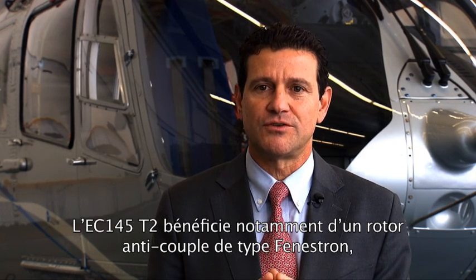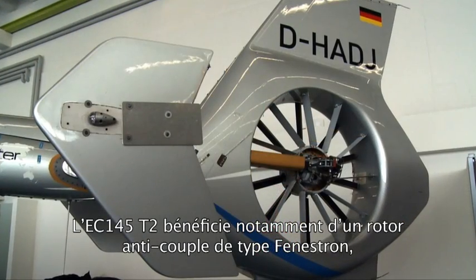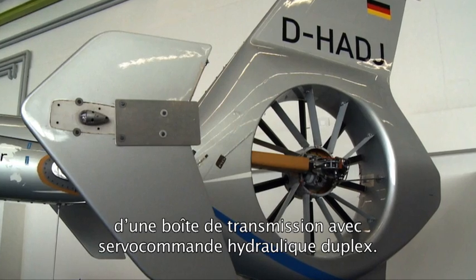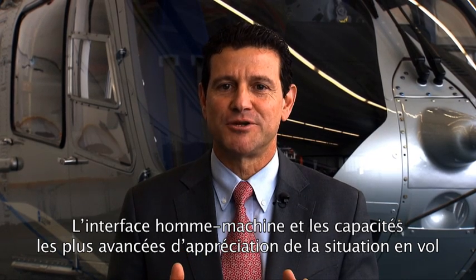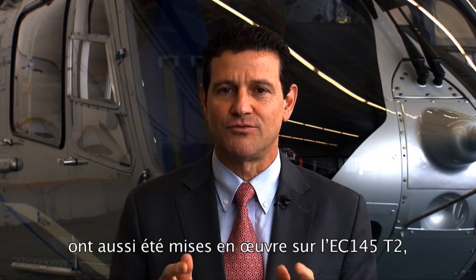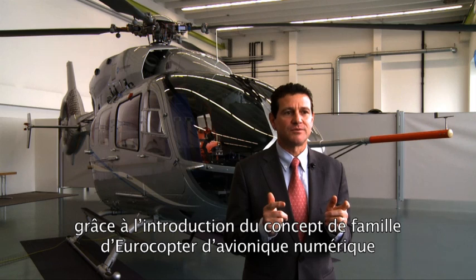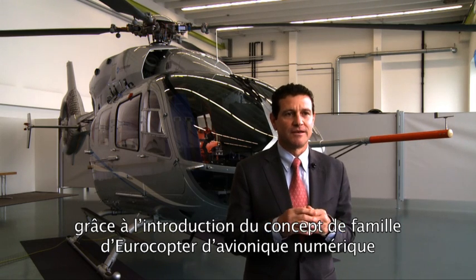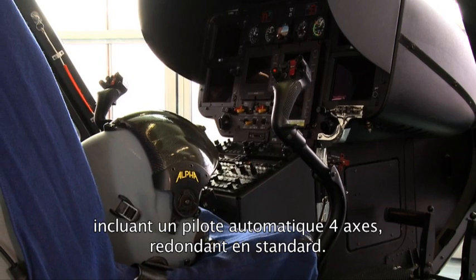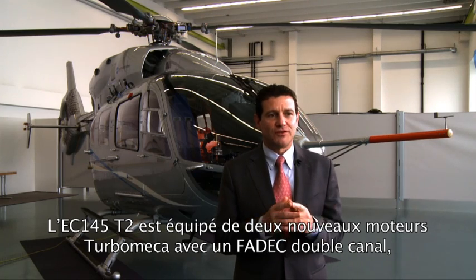The key features of the EC-145 T2 include the integration of the Eurocopter fenestron anti-torque tail rotor and the gearbox with duplex hydraulic actuator. The most advanced human-machine interface and situational awareness is provided with the introduction of Eurocopter's family concept digital avionics suite.